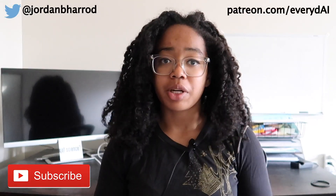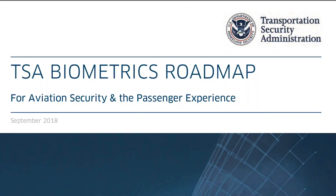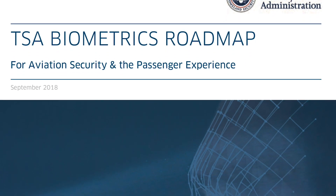Hey guys and welcome back to my channel. Today we're talking about a development in AI security that's a lot less recent than you might think: AI-based biometric security in airports. We're going to focus on the US, and in this case it's because the Transportation Security Administration, or the TSA, released a plan to incorporate biometric security into US airports.